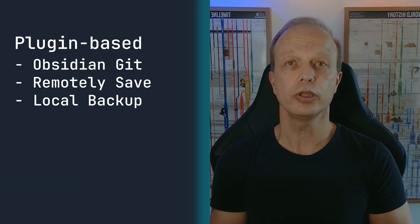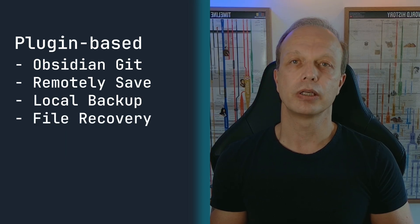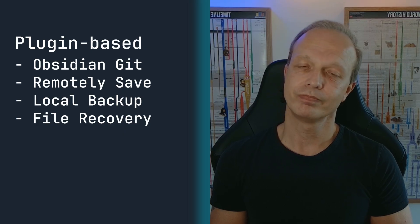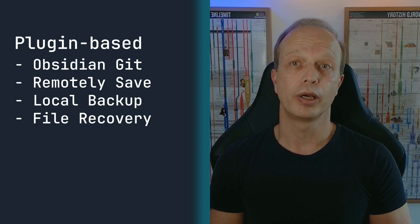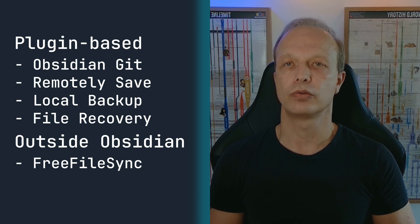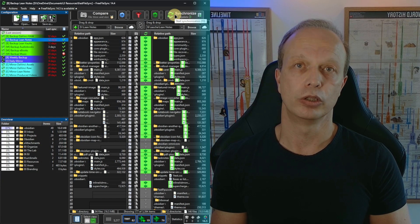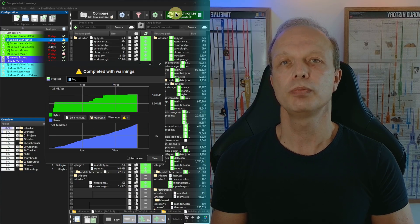If you don't want to use community plugins or want to be even safer, there is Obsidian's built-in File Recovery core plugin — it takes automatic snapshots of your notes at regular intervals so you can restore previous versions. It usually works well, but in the case I mentioned earlier it didn't, so do not rely on it alone. You can also set up automated local backups outside of Obsidian using tools like Free File Sync, which copies your vault to another folder, drive, or even a NAS — a drive connected to your local network. Set it up once and it runs in the background, only copying new or changed files — a differential backup — making it very fast and efficient.